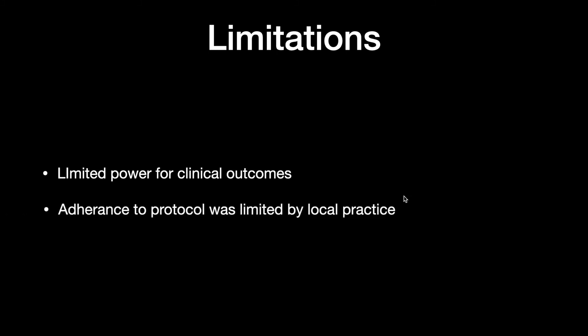Regarding limitations: for hard clinical endpoints like mortality, renal replacement therapy, and mechanical ventilation, the study was too underpowered to comment on any of these, as it was predominantly a phase 2 trial looking at the safety of this therapy. Additionally, adherence to the protocol was very limited especially with plasma lite, as the established practice is largely to give normal saline — there was almost one-third non-compliance with plasma lite administration, which may affect interpretation of the results.